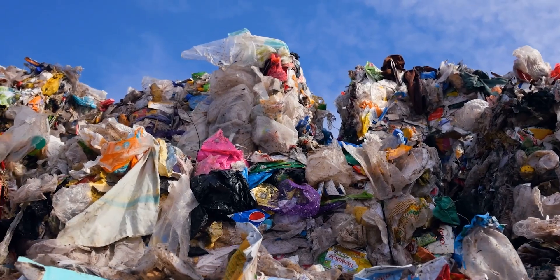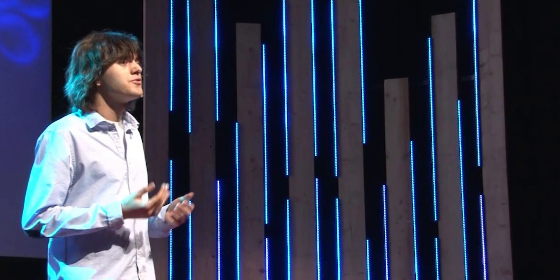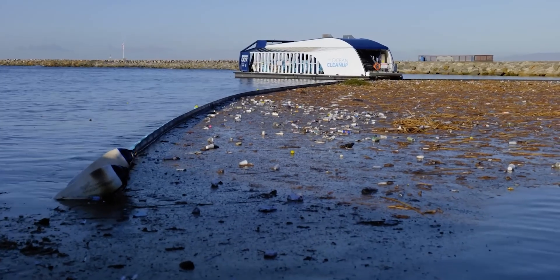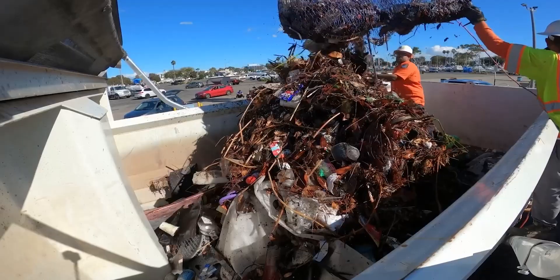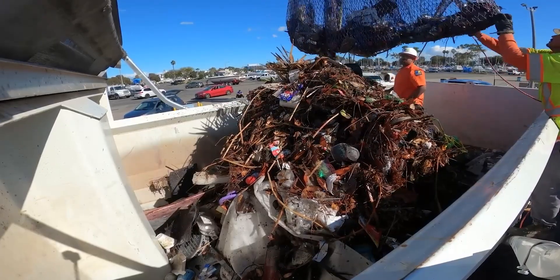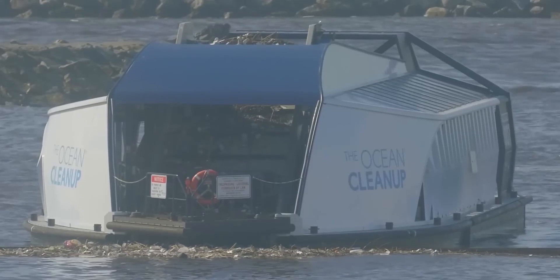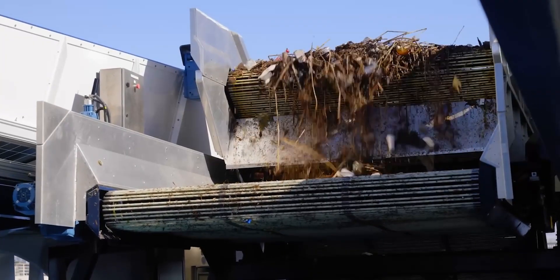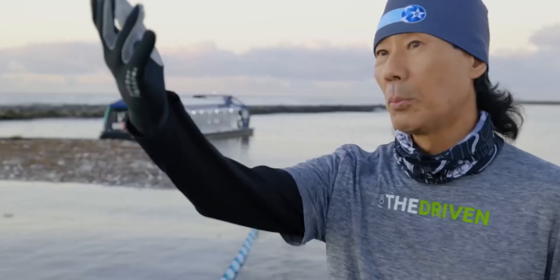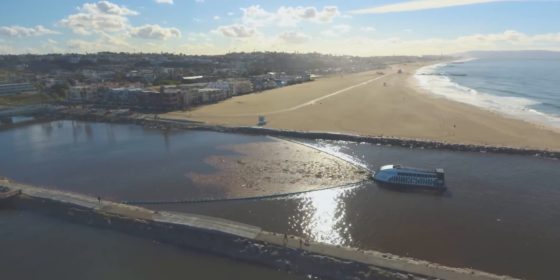Boyan Slat put forth the Cleanup Initiative and Assisting System in 2012. Slat gave a TED lecture in October where he described the project. The original plan called for long floating barriers anchored to the seafloor and stabilized by a platform in the middle that was fashioned like a manta ray. The media would collect the floating plastic which the barriers would remove from the water. The central platform was removed from the design in 2014 and replaced with a tower independent of the floating barriers, and this platform would use a conveyor belt to gather the plastic. A 100-kilometer-long floating wall was suggested.